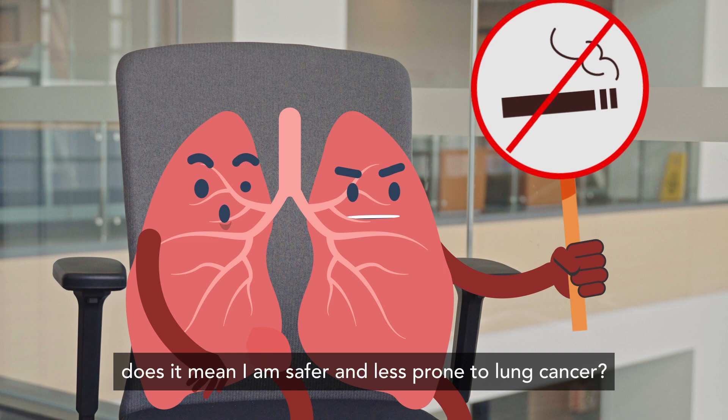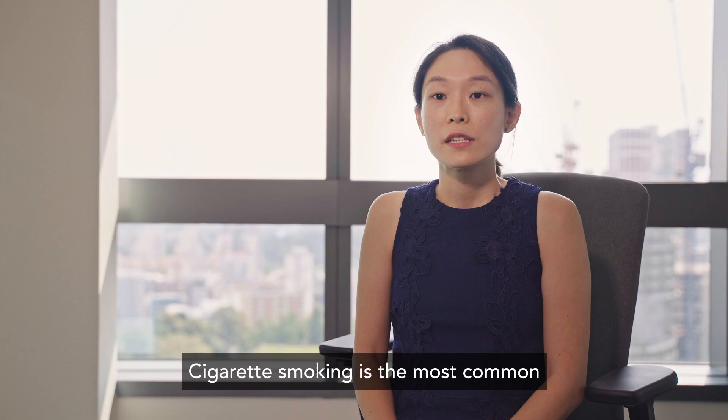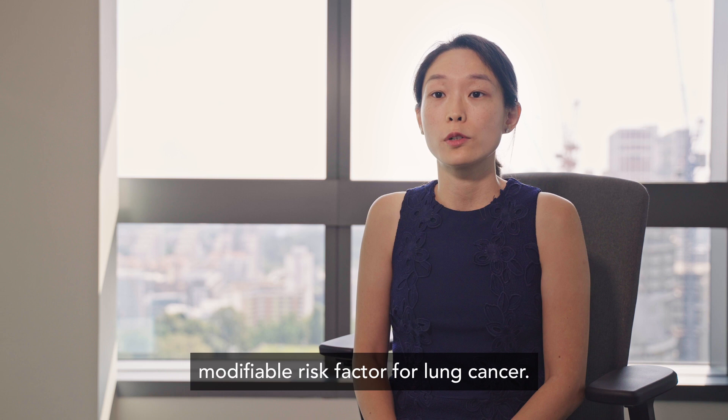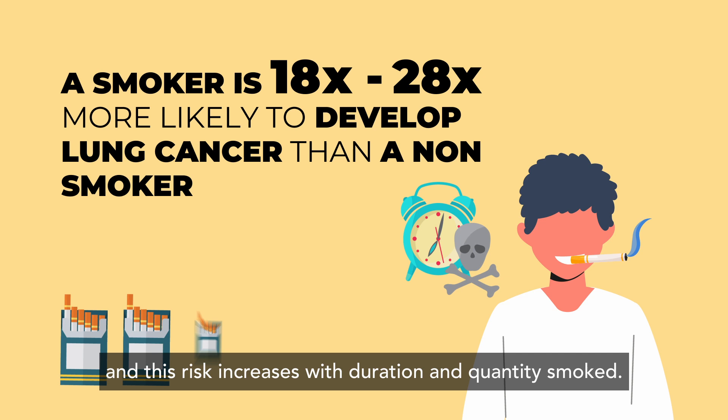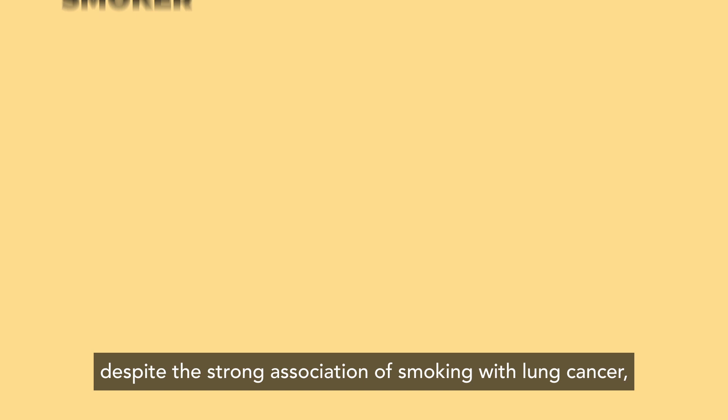I am a non-smoker. Does it mean I am safer and less prone to lung cancer? Cigarette smoking is the most common modifiable risk factor for lung cancer. The risk of lung cancer developing in a smoker is 15 to 25 times more than that for a non-smoker, and this risk increases with duration and quantity smoked. However, despite the strong association of smoking with lung cancer, nearly half of the lung cancer cases in Singapore occur in non-smokers.